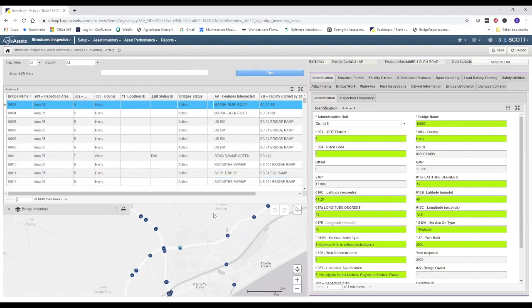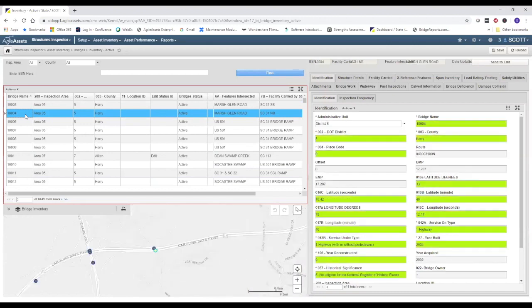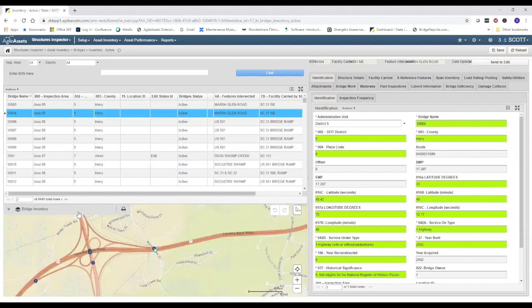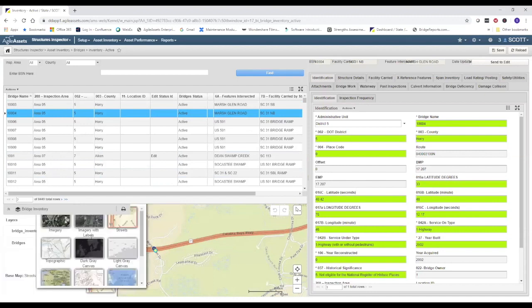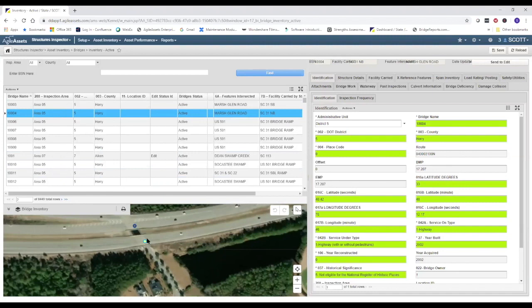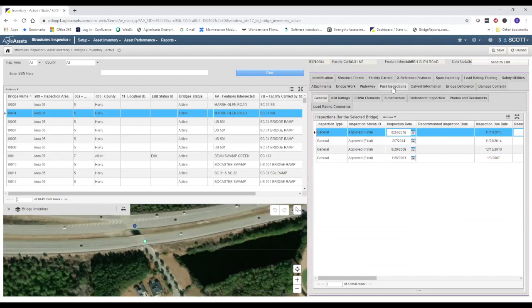On the upper left pane we have the list of our bridge inventory. Below that is a map showing the locations of all bridges — upon selecting any particular bridge, the map zooms to that location. You can change the base map according to your preference. Since this is a GIS map, it has the associated GIS tool set, allowing you to color code bridges however you see fit. On the right side is a series of tabs containing information about the selected bridge.